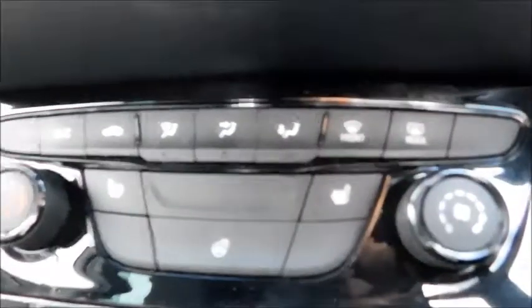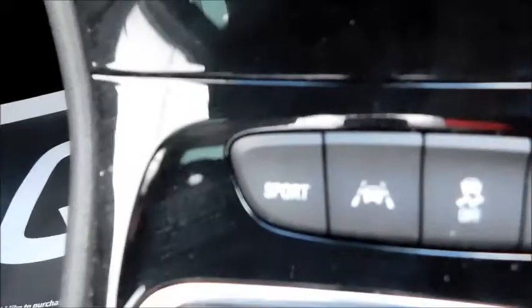Below you'll see built-in air conditioning, designated buttons to clear your front and rear screens, heated front seats and also a heated steering wheel. Below that you'll find parking sensor buttons allowing you to turn them on or off, electronic stability control, lane departure warnings, and also a sport mode.